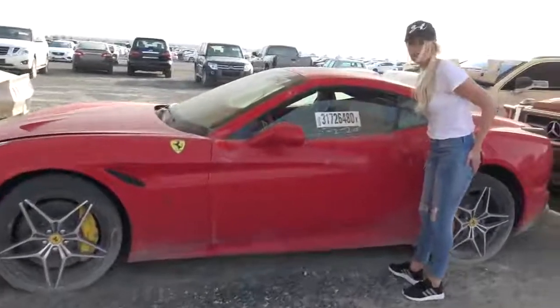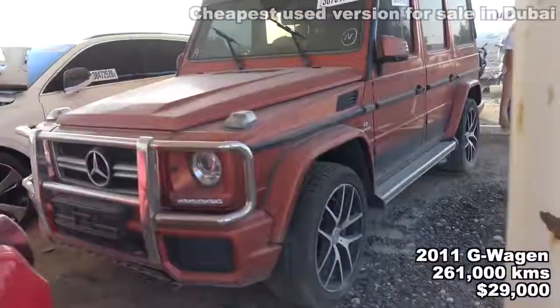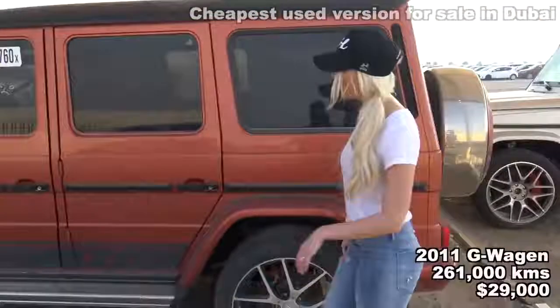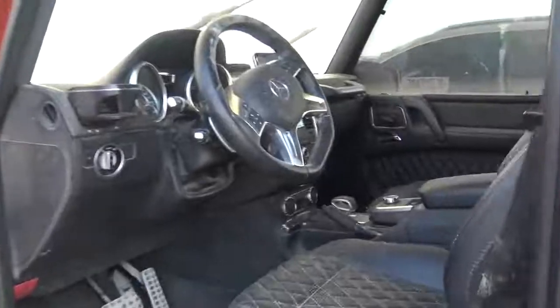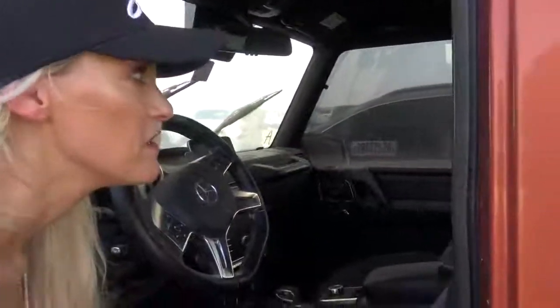Another Ferrari California T just sitting here. The interior is pretty good — actually not bad condition. I wonder what's wrong with this one because the exterior is quite good too. Then you've got this G-Wagon with exterior damage. Inside, there are watermarks all over the steering wheel, a bit damaged down here but not bad all in all. Something fishy about this one — and most notably, that window is missing.